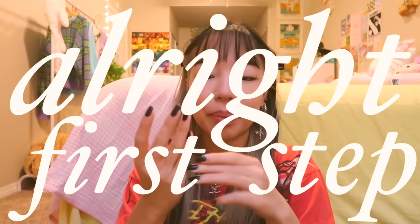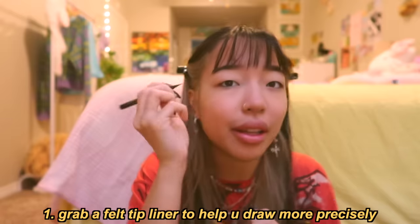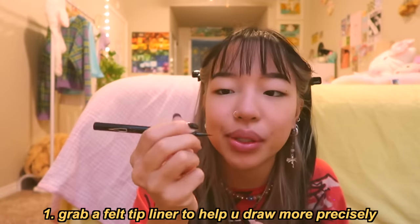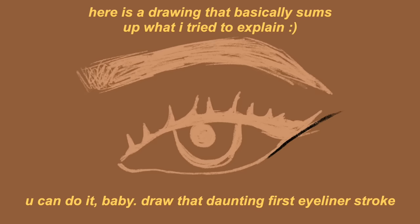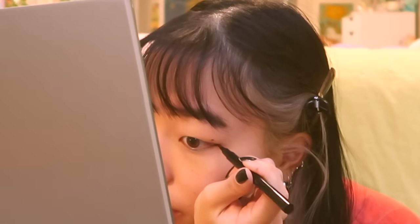First step is to take a felt tip pen liner. I like using this first because I can really get close to the nib, kind of like a pencil — this is going to be tricky to film. For my eye shape I like to follow the line from my lower waterline, so I don't go too far up or too far down. I really like bringing the line out to at least the end of my eyebrow — sometimes I'll go a little longer but I'll never go shorter than the end of my eyebrow.